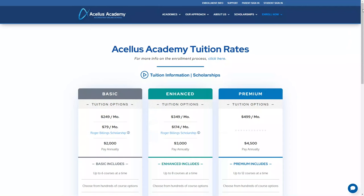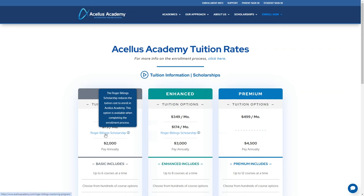Acellus Academy offers three different pricing levels. The basic level includes up to six courses at a time and costs $249 a month, or $79 a month with the Roger Billings Scholarship, which is open to everyone. All you have to do is agree to watch one live lecture a week and leave a comment to prove that you watched it. You can even watch it on demand if you missed the live session.